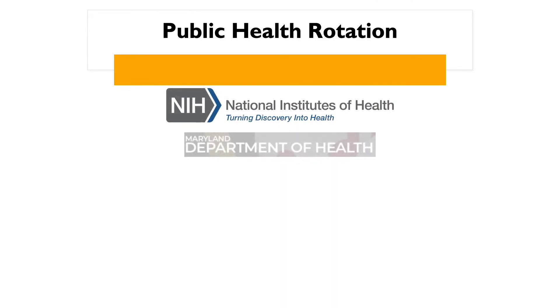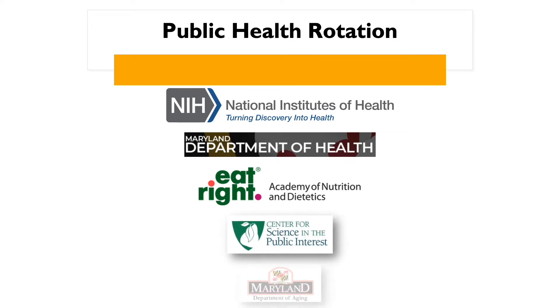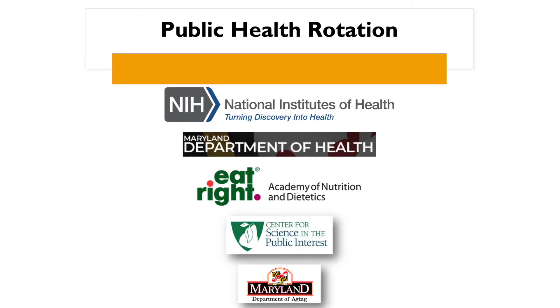Previous rotations have been held at the Academy of Nutrition and Dietetics Legislative Office, Center for Science in the Public Interest, Maryland Department of Health and Mental Hygiene, Maryland Department of Aging, and the National Institutes of Health, to name a few.